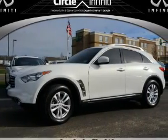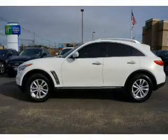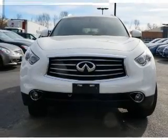Presenting the 2013 Infiniti FX37. It's powered by all-wheel drive, a 3.7 liter 6-cylinder engine, and an automatic transmission. With fewer than 35,000 miles, this vehicle has a long road ahead.